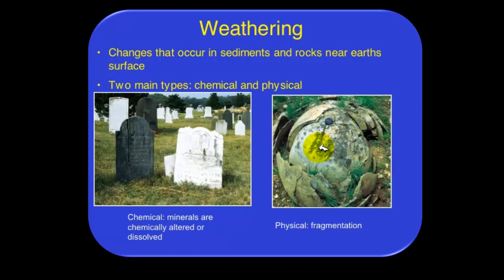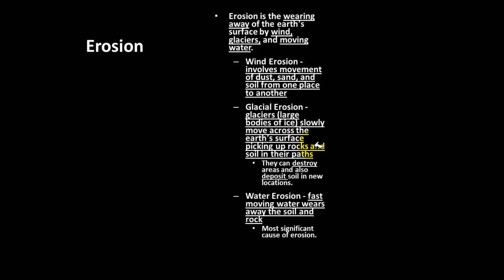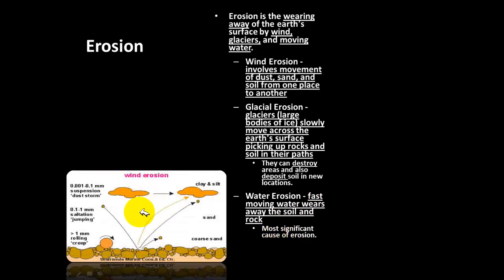Erosion is the wearing away of the Earth's surface by wind, glaciers, and moving water. Wind erosion involves wearing down the Earth's surface using the wind. Glacier erosion occurs when glaciers move across the Earth, picking up rocks and soil in their path and wearing down the Earth. Water erosion occurs when rivers or other fast-moving water wears away rock and soil — this is the most significant form of erosion and occurs quite often.